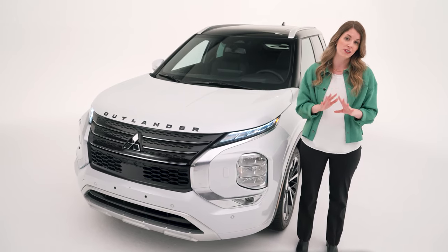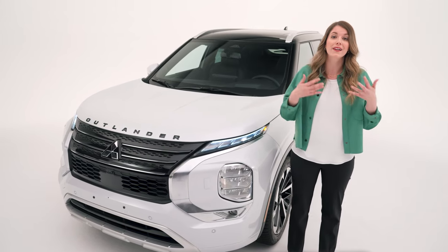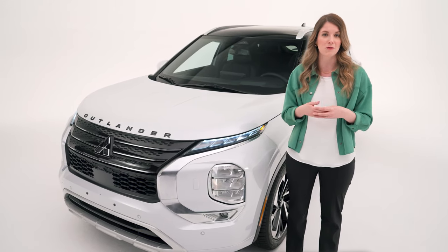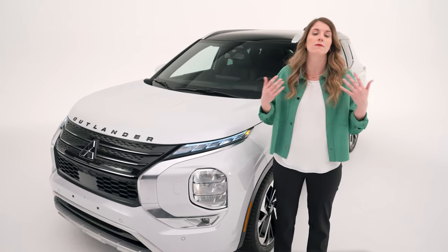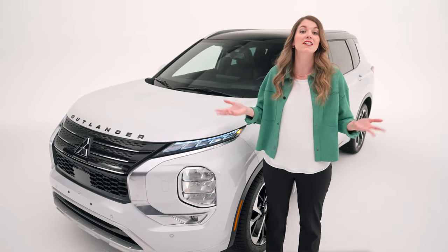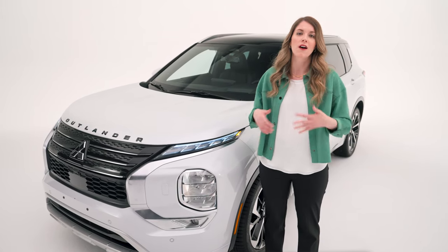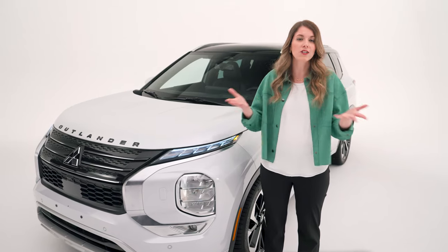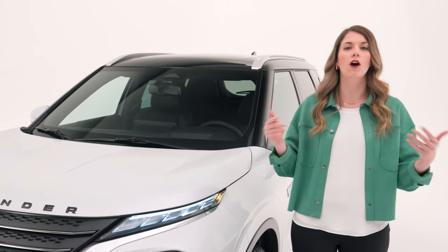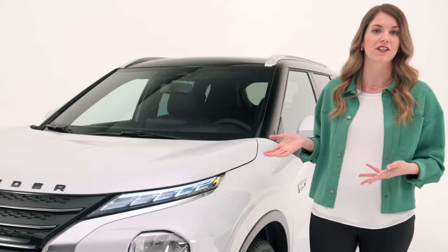You can drive the Outlander PHEV just like a normal gas vehicle because it's incredibly smart and determines the most efficient way to drive automatically. But if you want to maximize your EV efficiency, there are cool features to experiment with like regenerative braking and the innovative pedal, which we'll talk about later. And even with all these EV perks, you can still tow up to 1,500 pounds.